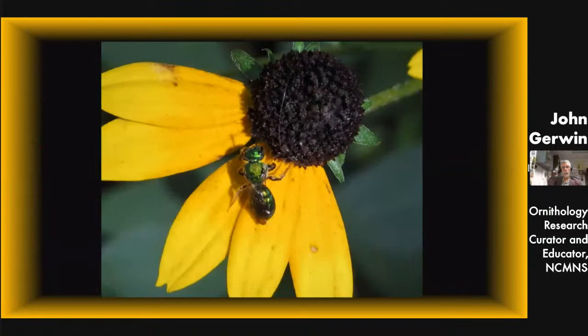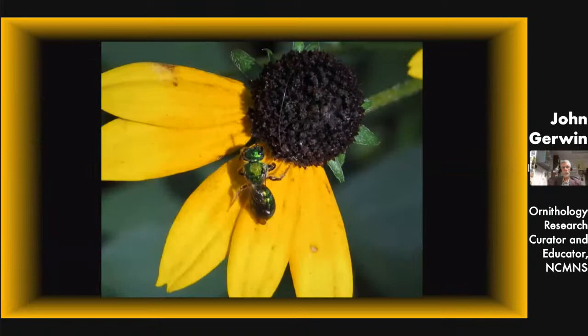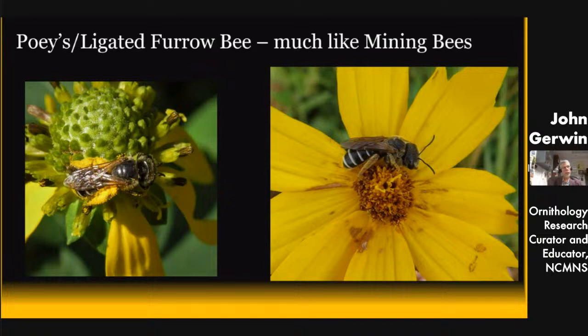Moving on — here's a little sweat bee, a little green one called the pure green sweat bee. There are a couple of species, but this is the one I see most frequently. There are also furrow bees in the area. Sometimes you have to dissect these things to know which species, and I don't do that. So I know it's either a Poeys or ligated furrow bee — I'm happy to know it's a furrow bee and to have them around. They're pretty common on my summer blooms.